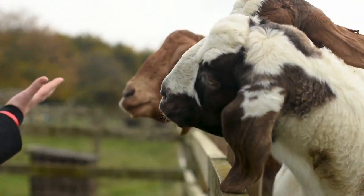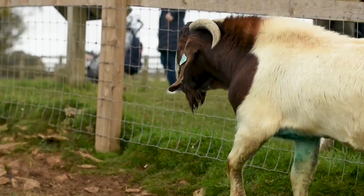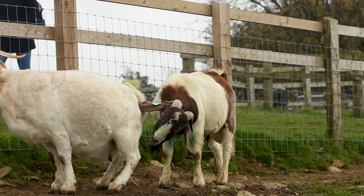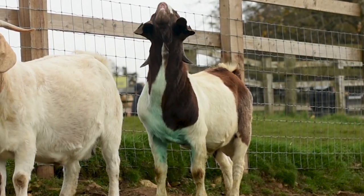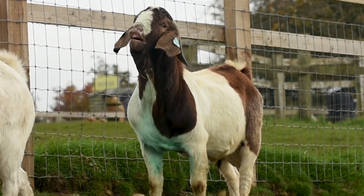On our goats' bottoms you might see - behind me there's a couple with green marks on their bums. That's because our billy goat, his name is DC - we bought him last year. He's called DC because his mum's name was Beyoncé, so the chap we bought him from named him DC short for Destiny's Child. He's wearing green paint on his chest, which we call raddle, and we use that to see if he's mated with any of our females. When he mates them he leaves a green mark on their bottom, and that means we know when they're due in the spring.